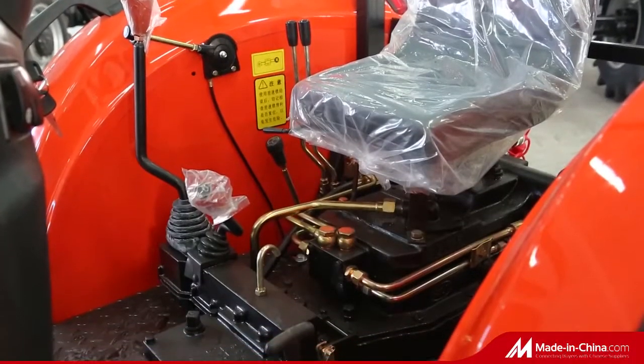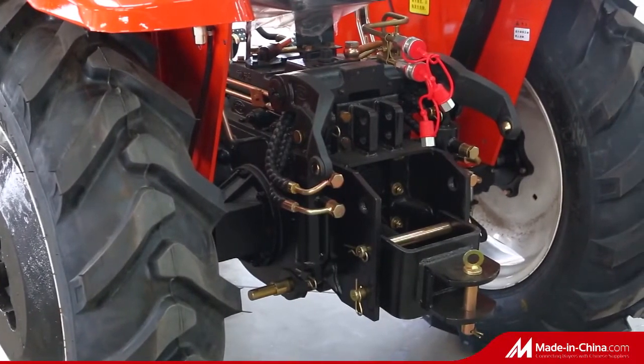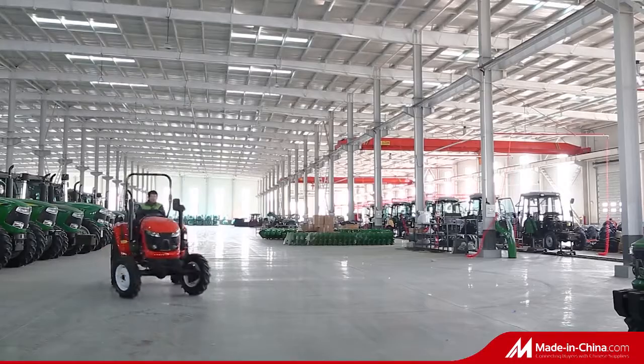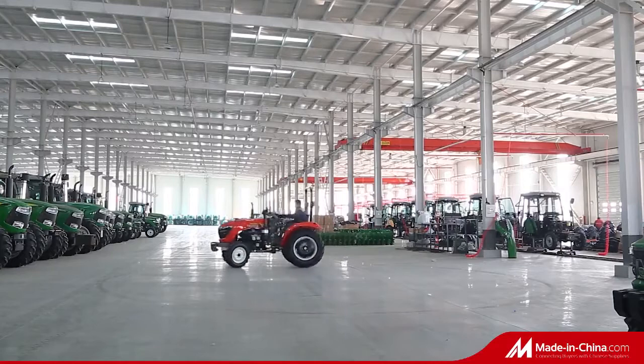Using central console and mature structure, the tractor is easy to control and maintain. 8F plus 2R gearbox with easy operation and convenient maintenance. Hydraulic power steering for 4WD makes it easy to control and reduce the labor strength of operator.